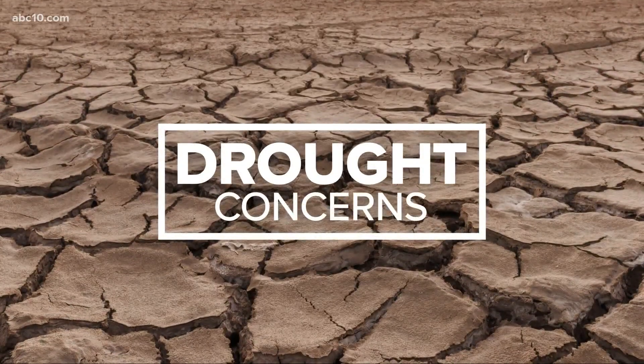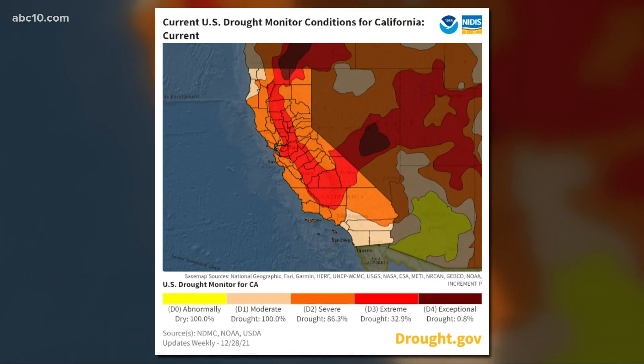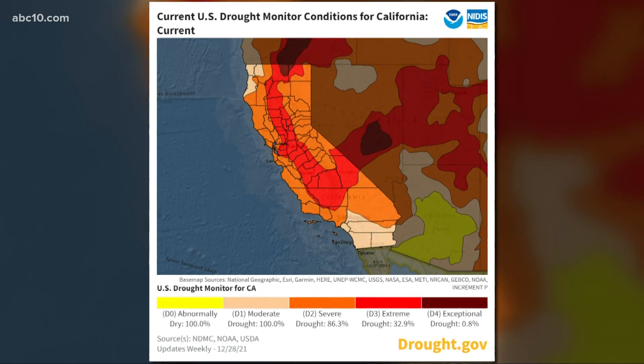Drought concerns are still top of mind for many. Tomorrow, we're expecting the latest drought monitor. These are where we have a look at conditions and where they stand at last check: moderate, severe, and extreme drought throughout the state. But there is good news — California is seeing a major dent in our drought situation. The state's Department of Water Resources is hoping to ramp up efforts to save as much water as possible. ABC10 meteorologist Carly Gomez spoke to those using special techniques to save every drop.